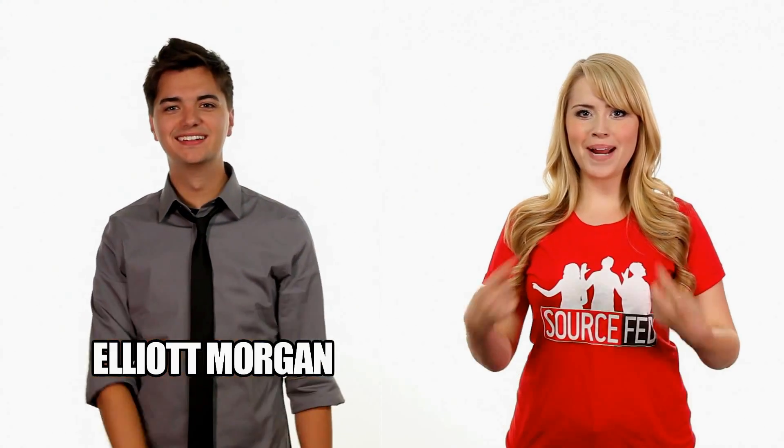Hey, welcome back to 20 Minutes or Less. This is our last story of the day. My name is Elliot Morgan. My name is Lee Newton.